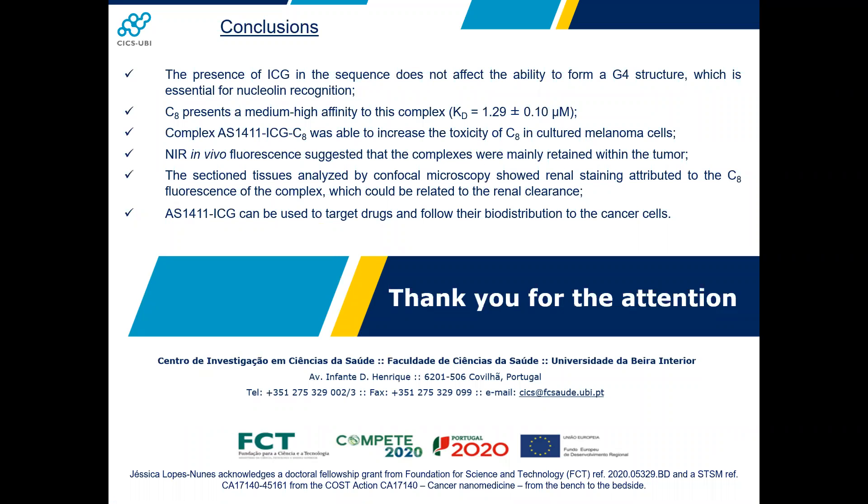Concluding, the presence of ICG in the sequence does not affect the ability to form a G-quadruplex structure essential for nucleolin recognition. C8 presents medium-high affinity to this complex. IS4011-ICG C8 was able to increase the toxicity of the ligand in melanoma cells. Near-infrared in vivo fluorescence suggested that complexes were mainly retained within the tumor, and dissection tissue analyzed by confocal microscopy shown renal staining derived from C8 fluorescence, which could be related to renal clearance.